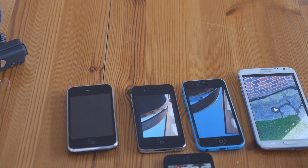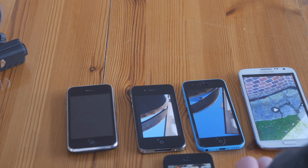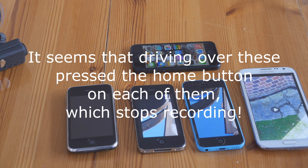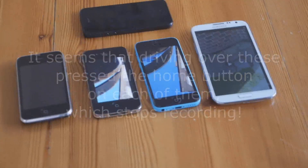They all managed to record a video, but the second the car drove over them, for some reason, they all stopped recording. The Moto G carried on recording when I drove over that, so it kind of wins in this situation. It's funny how they all stopped recording when they were driven over — I'm really surprised at that. But they all did manage to record a video of being driven over, and they all seem to have survived none the worse for their experience.